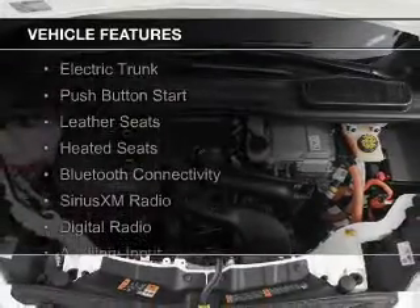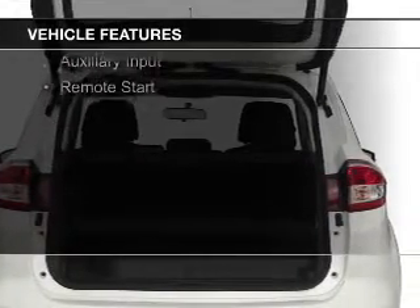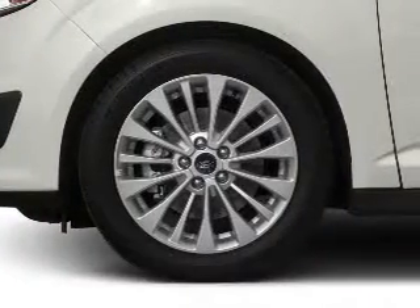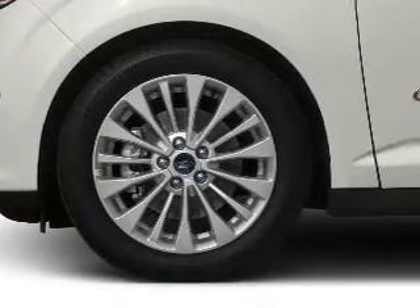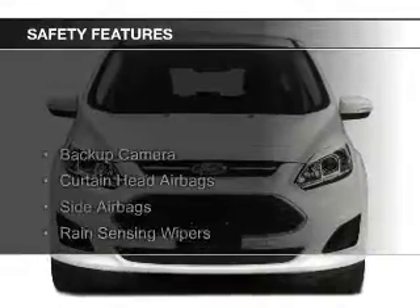The features include Internet connectivity, electric trunk, push-button start, leather seats, heated seats, Bluetooth connectivity, Sirius XM satellite radio, digital radio, auxiliary input, and remote start.